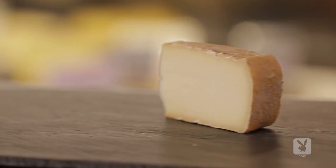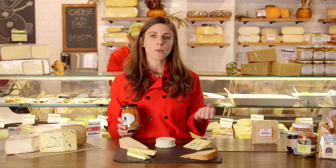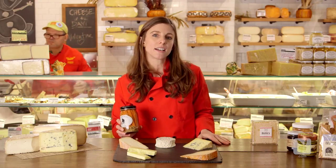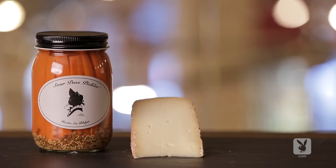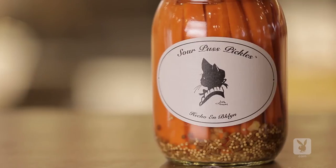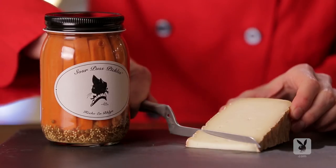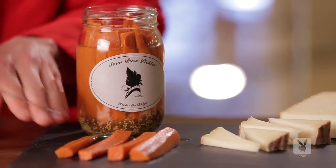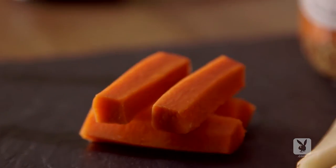Washed-rind cheeses, like Taleggio or Quadrello di Bufala, pack more of a punch. They sometimes have flavor profiles that are a little bit meatier and funkier. With meatier, funkier flavor profiles, you need some acidity to cut through it. We're big fans of pickles — in particular Sourpuss Pickles that are made here in Brooklyn. Pickled carrots add a little bit of sweetness alongside nice acidity and crunch to cut through the rich fattiness of a washed-rind cheese.